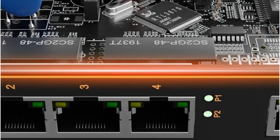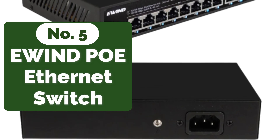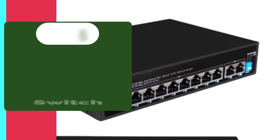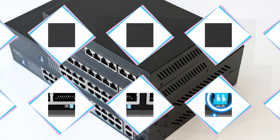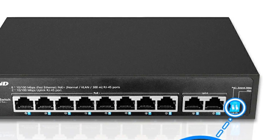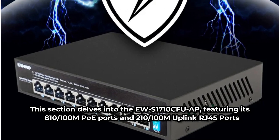At number five is the Ewind PoE switch with six to ten ports, 10/100M Ethernet switch. It supports the IEEE 802.3af/at standard, delivering a single port PoE power of 30W and a maximum PoE output power of 60W. Real-world applications such as IP cameras and wireless access points showcase the device's versatility.